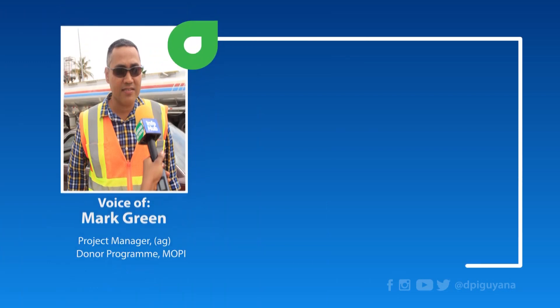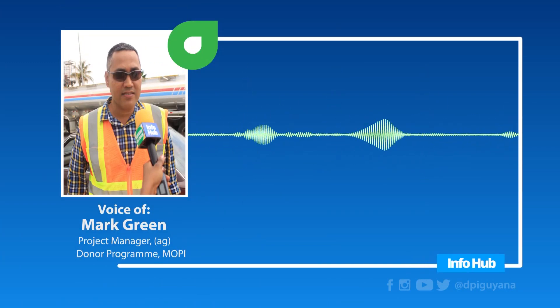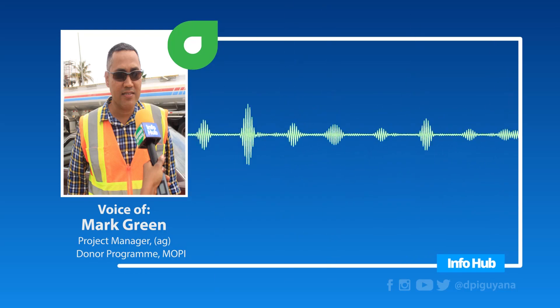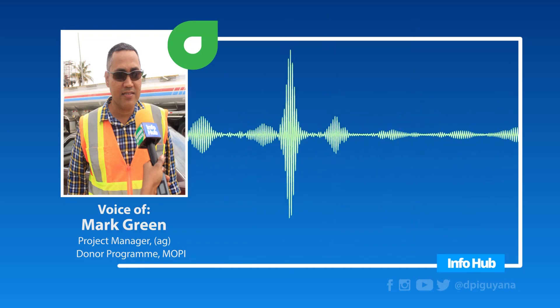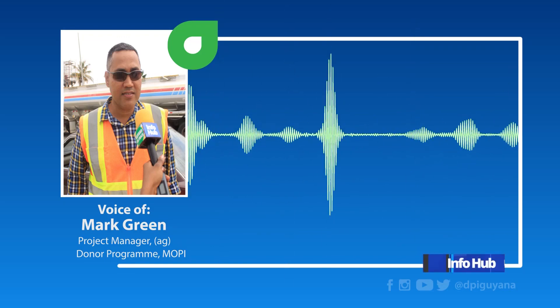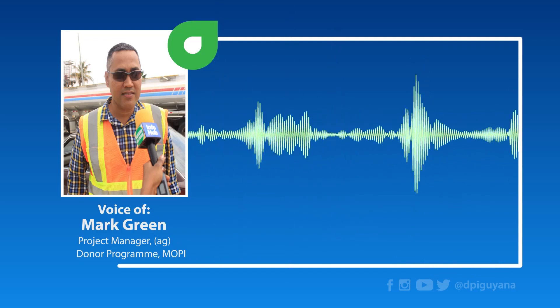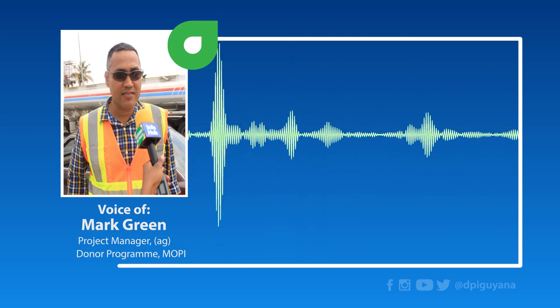Along the roadway there'll be a median, very similar to what's on Carifesta Avenue, so you won't have traffic being able to change lanes randomly and end up in the path of an oncoming vehicle. There'll be a concrete median, and in that median we put in the street lighting. At all the major intersections, we're replacing the traffic signals.